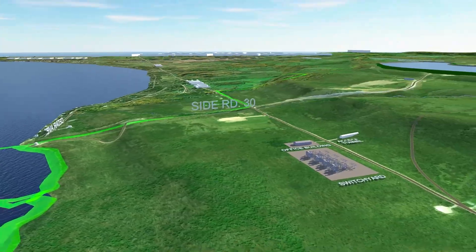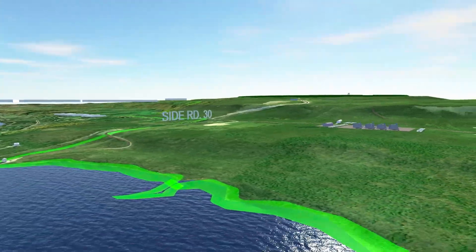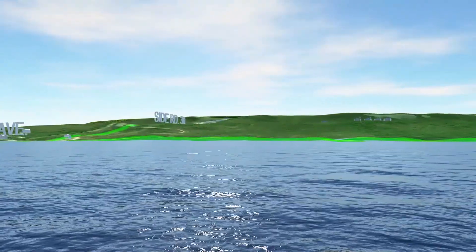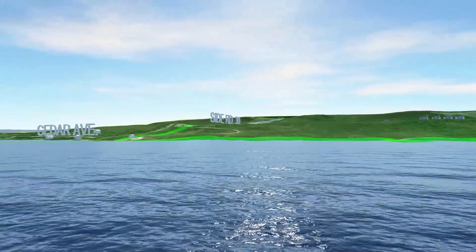The project would be virtually invisible when viewed from the shore or bay, as most of the infrastructure will be located underground, hidden by vegetation, or buried under the lake bed.